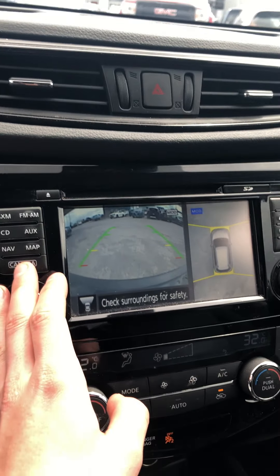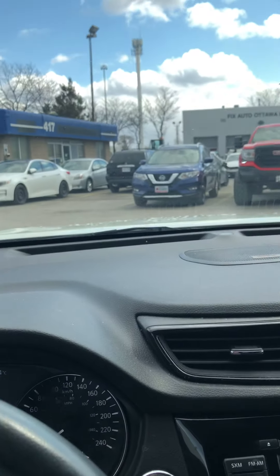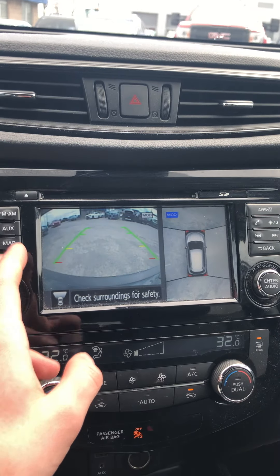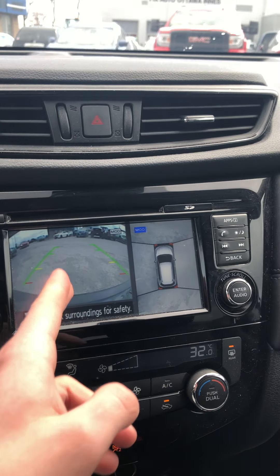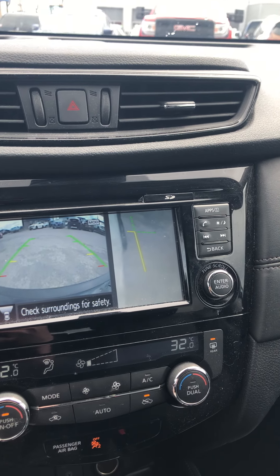Clicking the button when not in reverse activates the forward-facing camera and the 360 cameras located on both mirrors, as well as the front of the vehicle at the badge and at the rear by the trunk. Clicking that one more time keeps the forward-facing camera and activates the right side camera for when you're parking next to a curb.